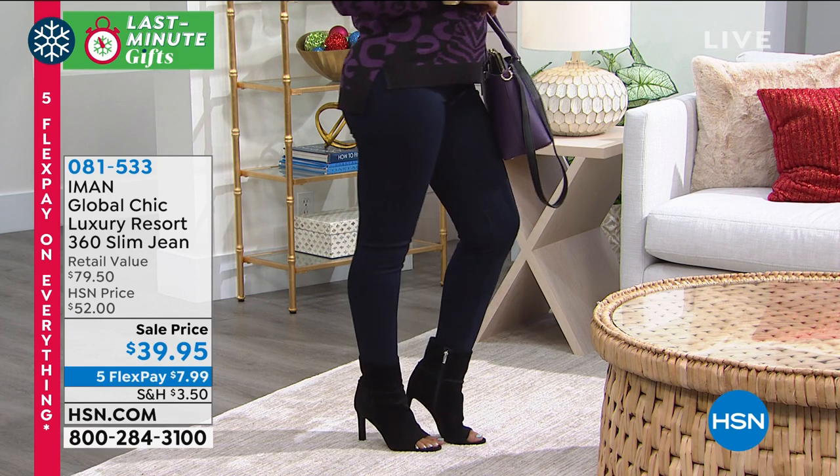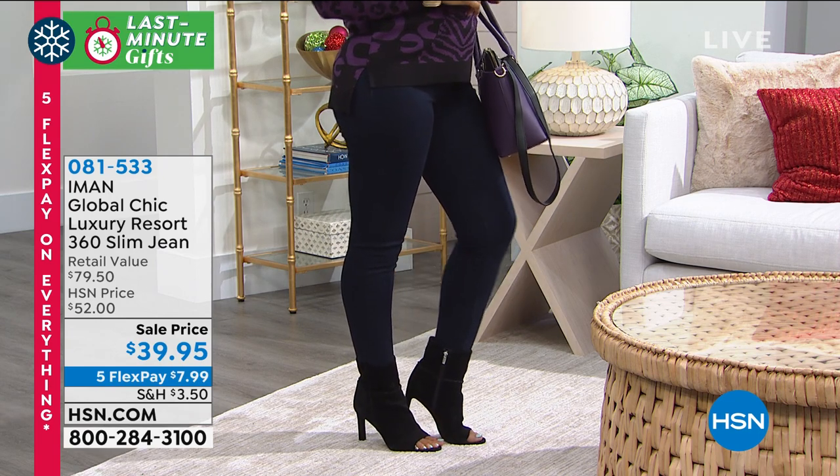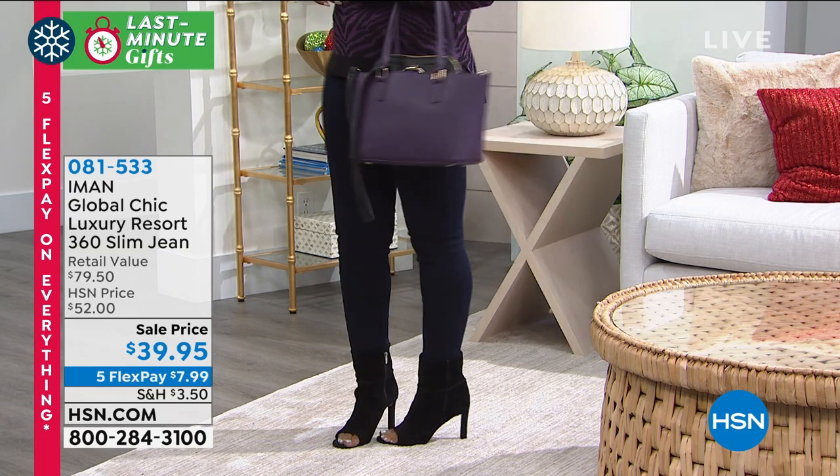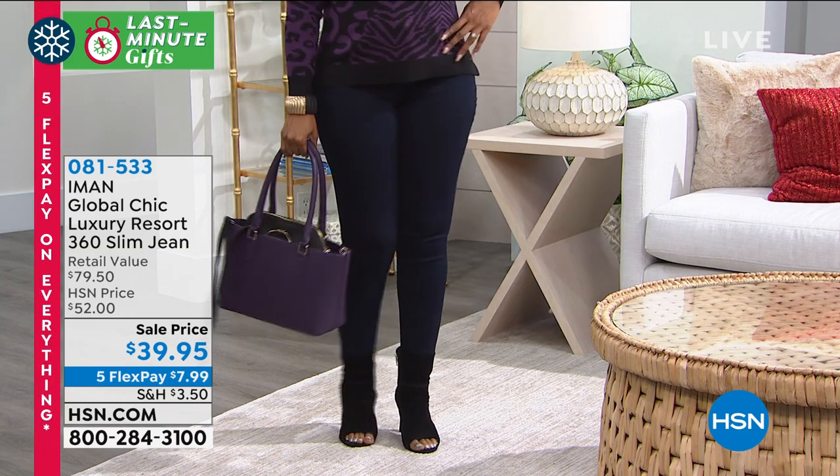You're gonna want to scoop these up. On sale, we have dark, medium, light, black, and white, and you just choose, as I mentioned, boot cut or the skinny cut. Totally up to you, but you're gonna love that.